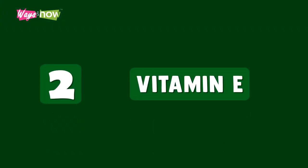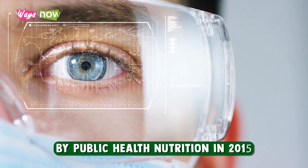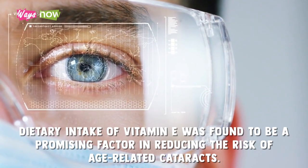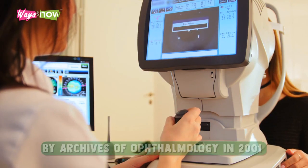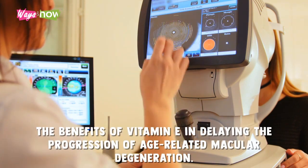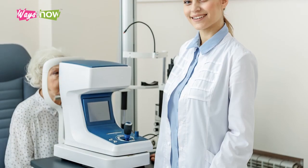Two: Vitamin E. In a study published by Public Health Nutrition in 2015, dietary intake of vitamin E was found to be a promising factor in reducing the risk of age-related cataracts. An earlier study published by Archives of Ophthalmology in 2001 also showed the benefits of vitamin E in delaying the progression of age-related macular degeneration.